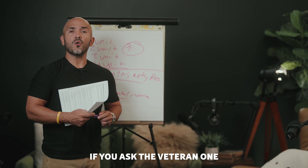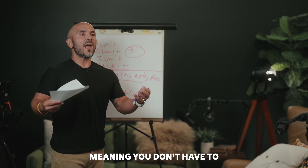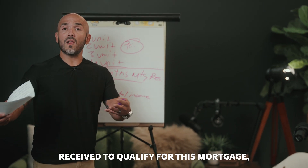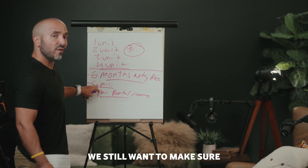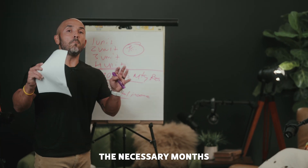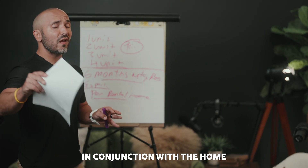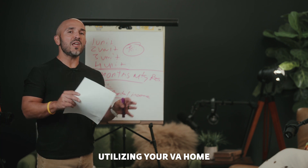Now, here's the deal. If you as the veteran want to purchase this home and qualify for it on your own — meaning you don't have to rely on the other rents received to qualify for this mortgage — you're not going to have to worry about this third bullet point here. We still want to make sure that you have experience, and ultimately we also want to ensure that you always have the necessary months of reserve in the bank, along with all of the other costs in conjunction with the home in order to qualify utilizing your VA home loan benefit.